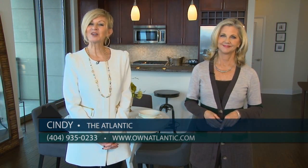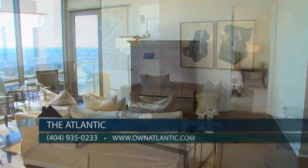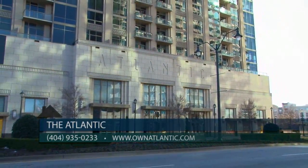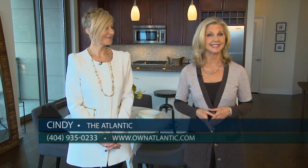How would our viewers get in touch with you? We would love to have buyers call us today at 404-935-0233 or visit us online at ownatlantic.com. Visit the Atlantic today where you'll experience the most exquisite high-rise condominium living in the perfect in-town location.